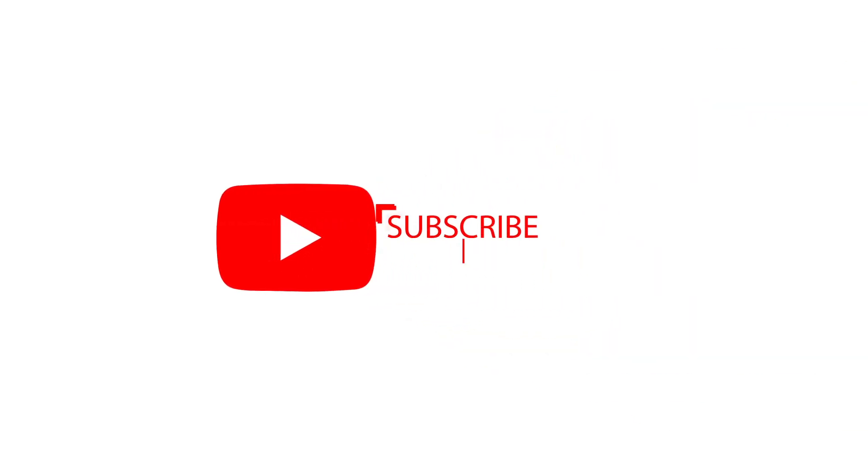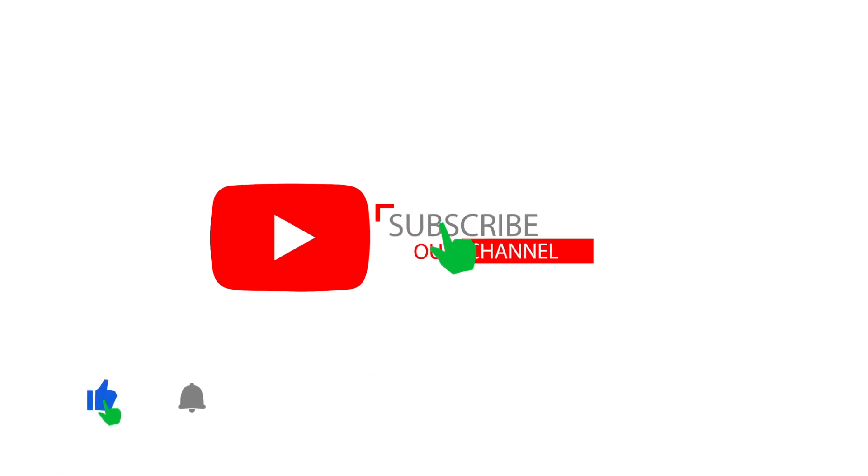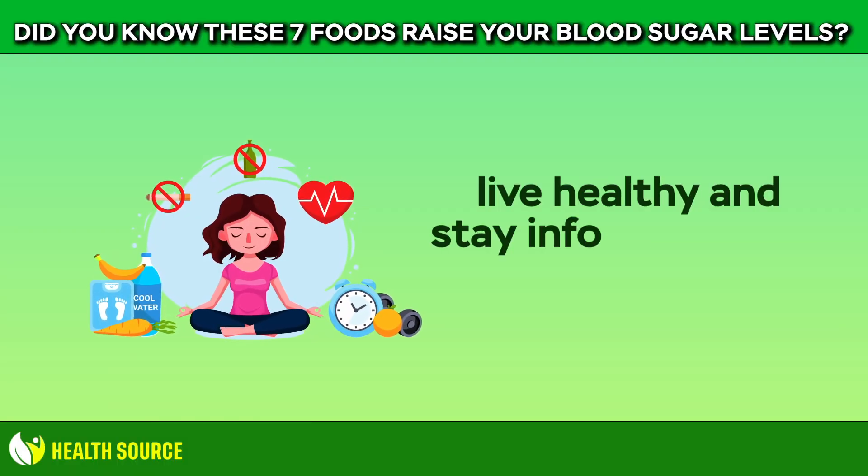If you found this video helpful, please don't forget to like, keep sharing our videos, and subscribe to our channel for more videos and content like this. Thanks for tuning in!